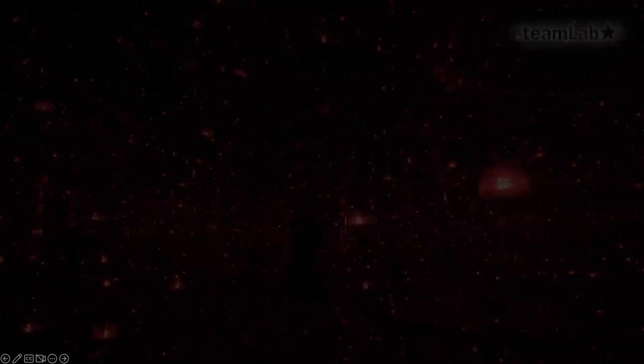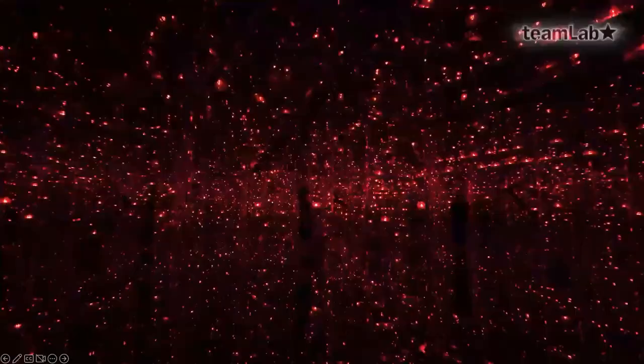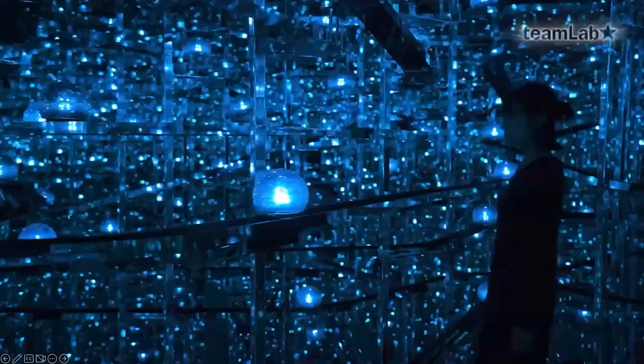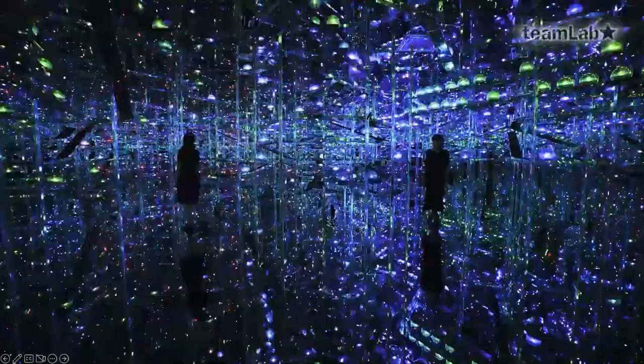This is Team Lab, an art collective centered in Tokyo. They do installations. This one is composed of lamps on tracks at various heights. When a viewer approaches one of the lamps, they change colors, speed up, slow down, or stop. The title is Microcosm. All the surfaces in this installation are mirrored — floor, ceiling, all the walls — so these lamps are reflected to infinity.